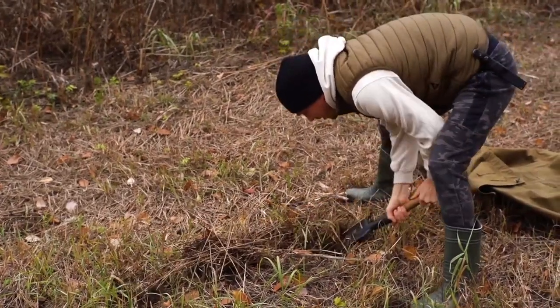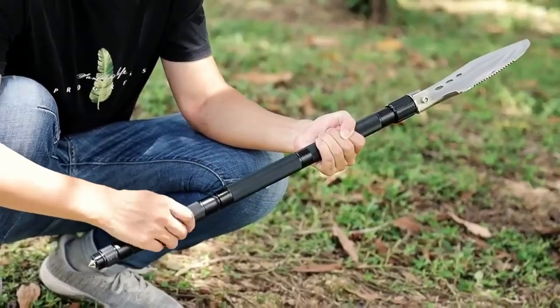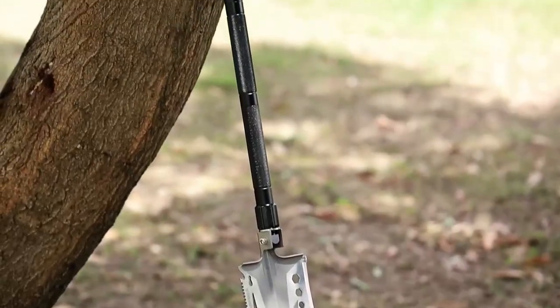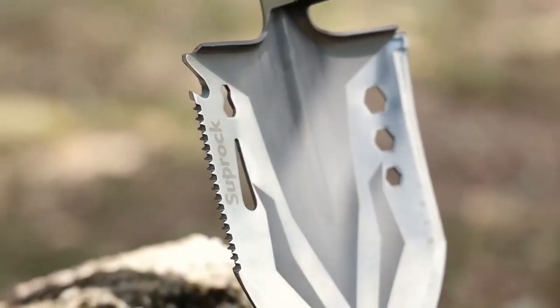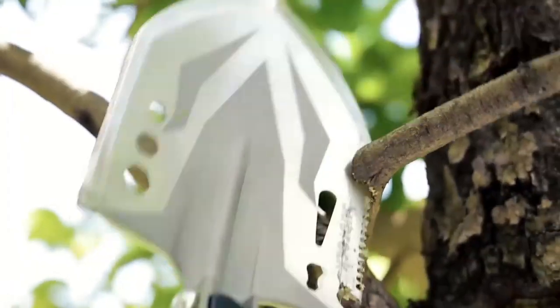Hey, outdoor enthusiasts! Today we're diving into the world of multifunctional survival shovels, an essential tool for any survival kit. Whether you're camping, hiking, or preparing for emergencies, these shovels are game changers. Let's dig into why you need one in your gear.